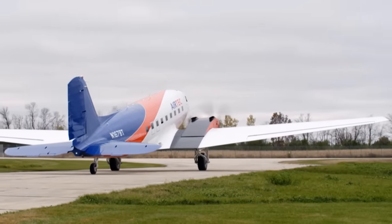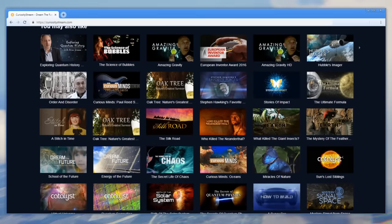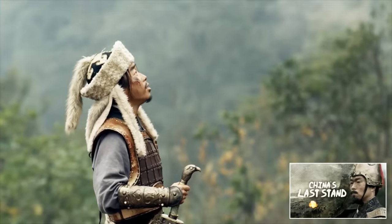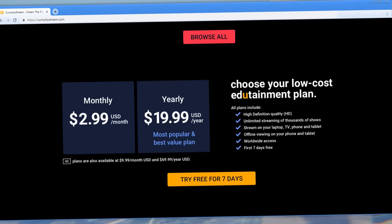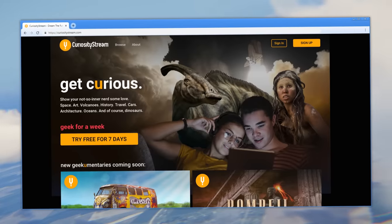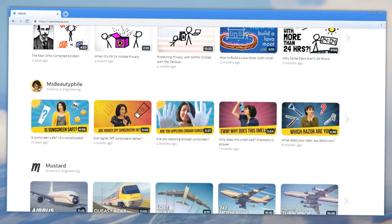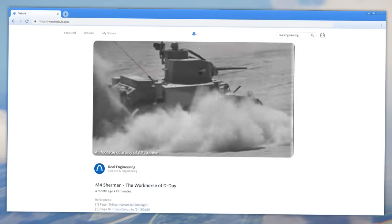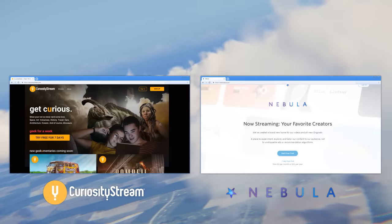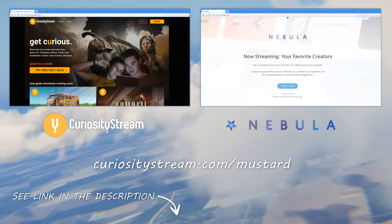Learn about this plane's incredible story on CuriosityStream, a streaming service with thousands of full-length documentaries by some of the best filmmakers in the world — from history and nature to engineering and design. You can get an entire year of CuriosityStream for just $19.99. But if you sign up using the link in the description, you'll also get a subscription to Nebula, an exciting new platform built by some of YouTube's top educational creators, where creators make content for their audience without worrying about YouTube's recommendation algorithm and annoying ads. Get a year of CuriosityStream and access to Nebula by going to curiositystream.com and using the promo code Mustard when you sign up.